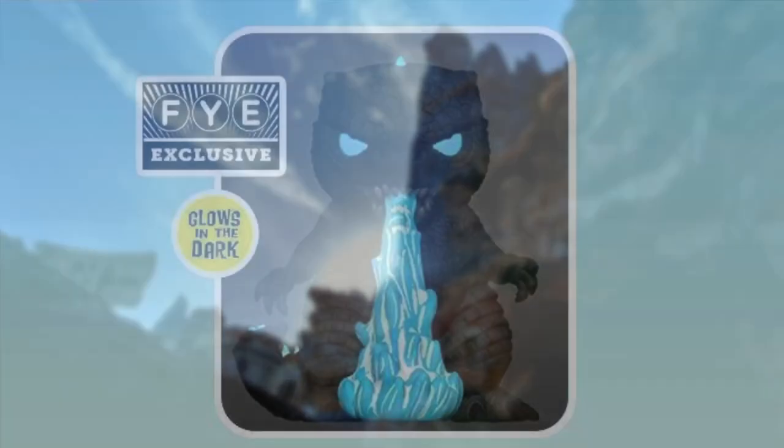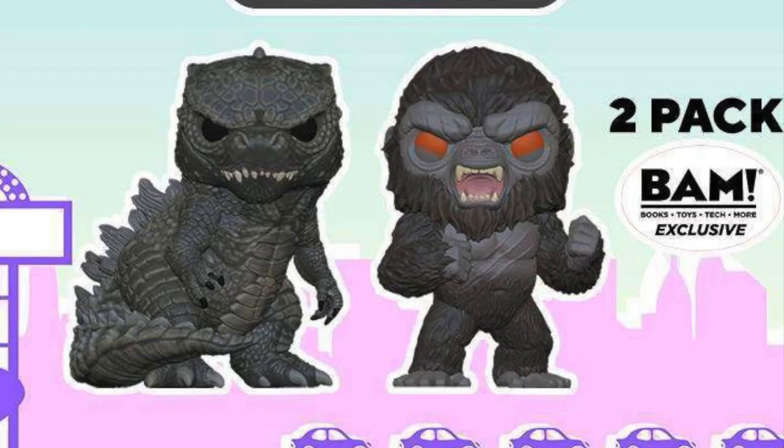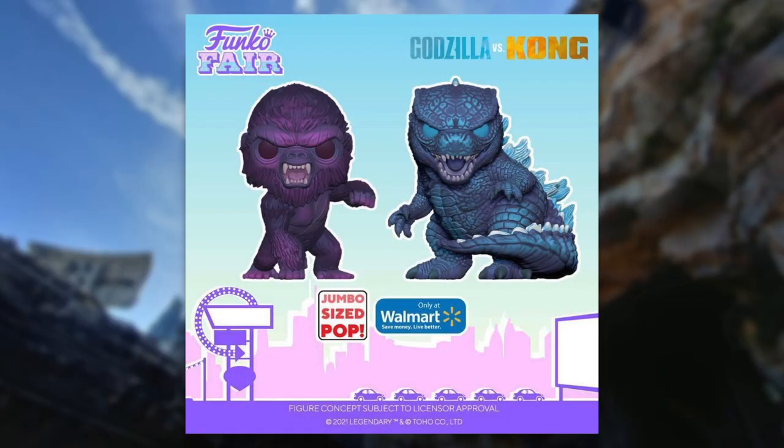The next image is of an FYE exclusive glow-in-the-dark Godzilla with atomic breath. I really like the way that looks, and I'm definitely going to try to get it since there's an FYE near me. Then we have a two-pack, but we've already seen these two designs before — nothing different or unique — and I might not get those since I don't have a Spencers near me.